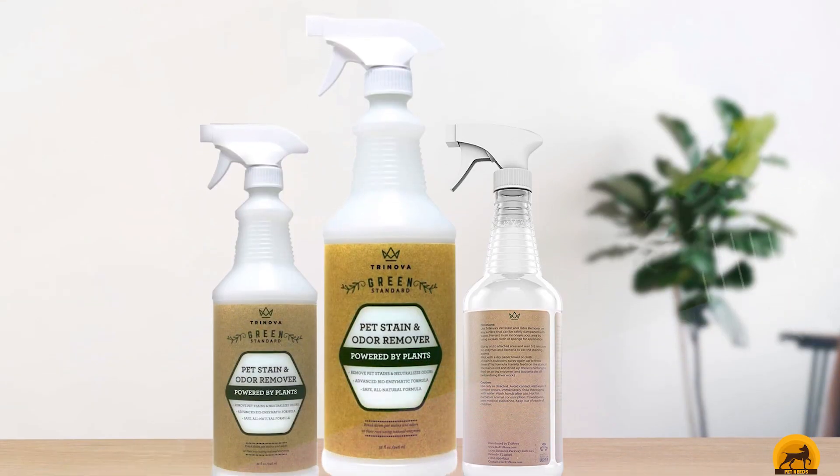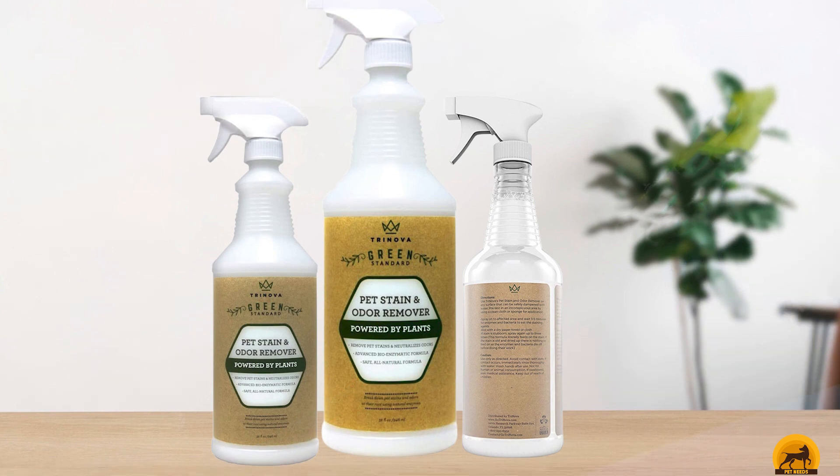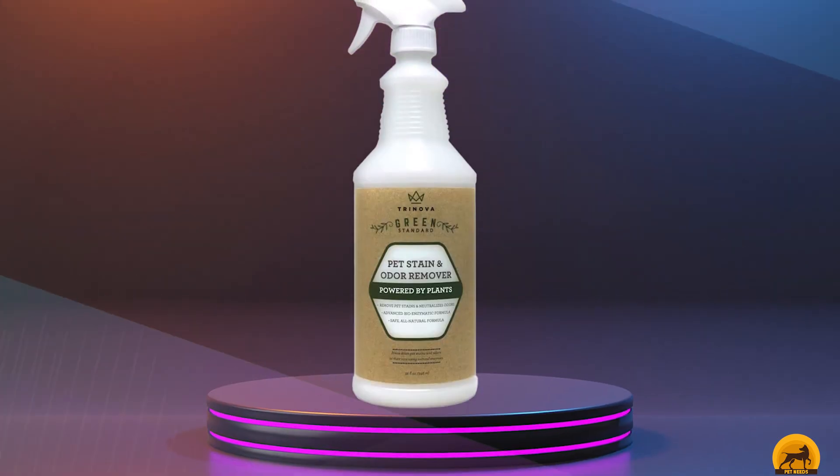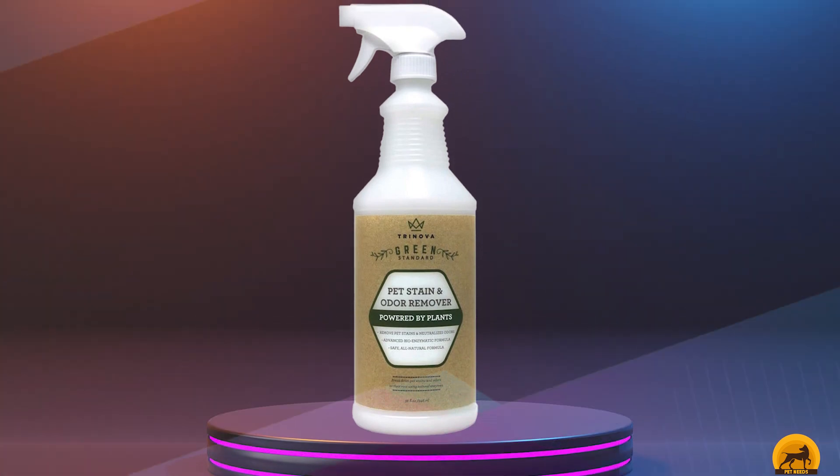The added enzymes act to speed up the cleaning process, which means it only takes a minute or two to tackle even the toughest of stains. Not only does this pet carpet cleaner get rid of stains, but it completely neutralizes odors.